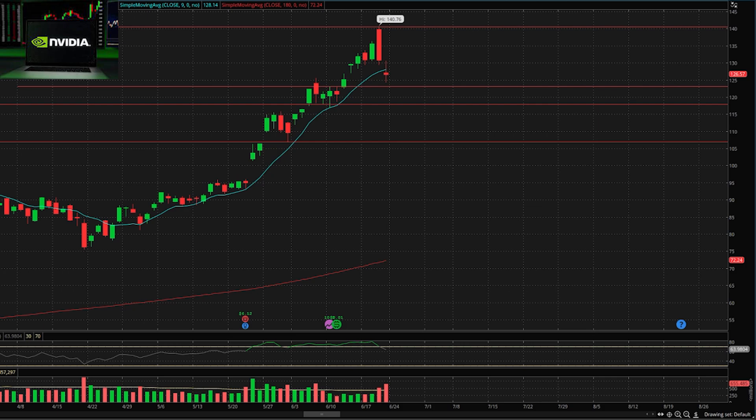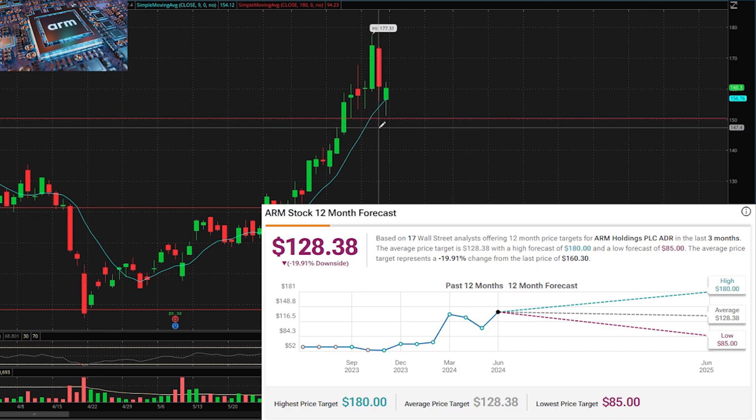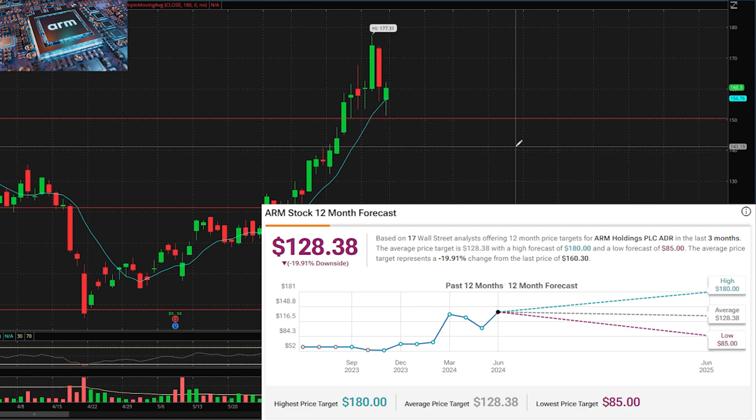Similar to Nvidia, we have ARM — its partner in crime, another name in the AI tech space that has recently been on a surge. ARM ran from $110 all the way up to $177, but last Thursday and Friday we saw a pullback. It hit all-time highs at $177 and pulled back all the way down to $152. I like this one to trade in the short term, but I also love it for the long term — though at this price point I believe it's still a little high.